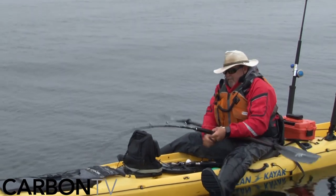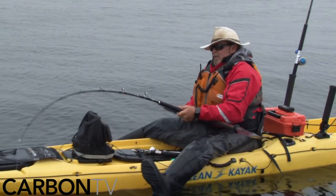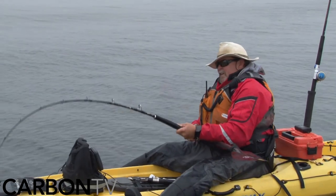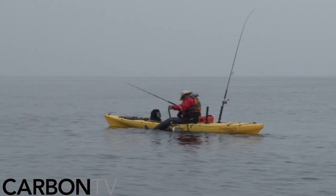We're fishing a lot of kelp and there's a lot of rocks. We want a line that's going to give you good abrasion resistance. That's why we're really excited — we've got the new Seaguar Kansan line. It's braid, and of course I love fishing braid because it's just so sensitive.